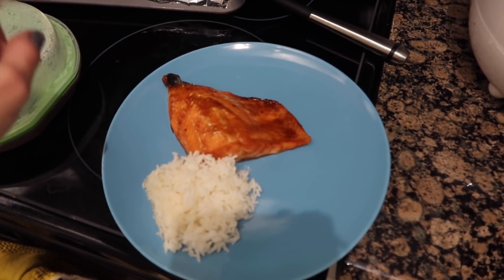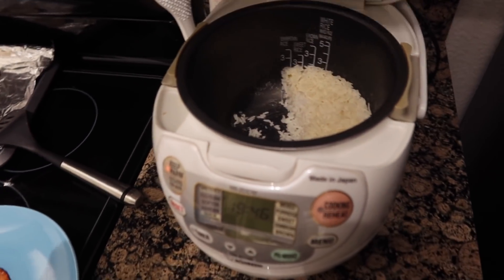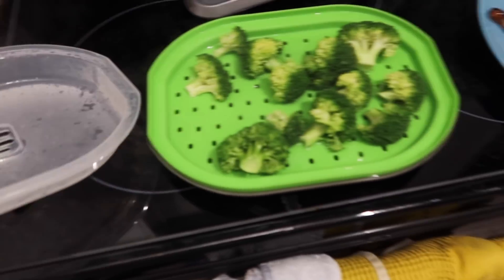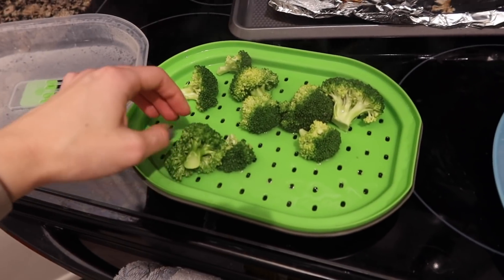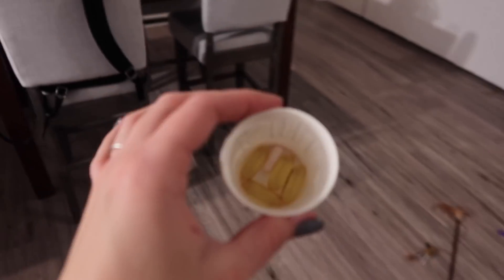My salmon was done in about 15 minutes. I got rice from my rice cooker — I made it yesterday and it's still fresh and ready to go. I microwaved my broccoli in the little steamer from Amazon. That is my dinner. I also take my vitamins — fish oils and a probiotic. If you want to know more about which vitamins I take, let me know.